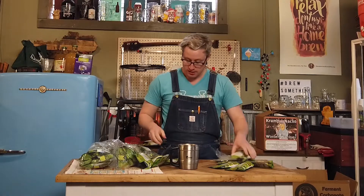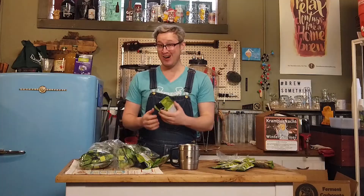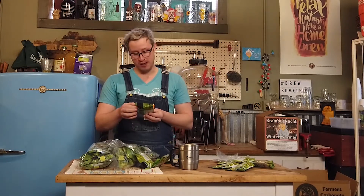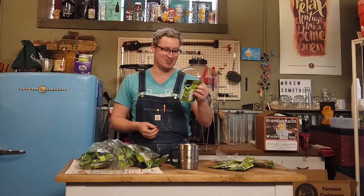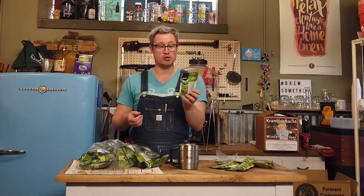Starting with the hands-down favorite you guys were asking for: the Zappa hop pellets. Are they named after Frank Zappa? Apparently they are. The descriptors are 6.4% alpha acid with notes of passion fruit, mango, citrus, and mint. I've never used any of these, so maybe we'll do the dry hop taste test method. According to Nate over at Akasha, if you like a big earthy piney hop, these are a good go-to. We'll try them out and see if it's something that'll become a staple around here.